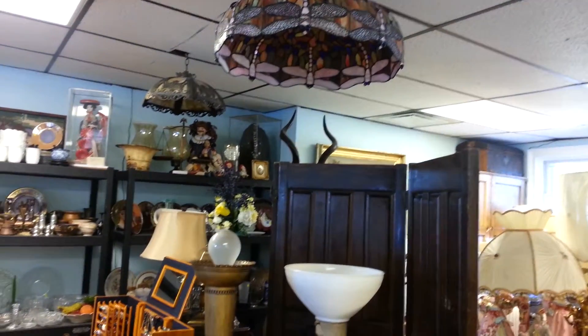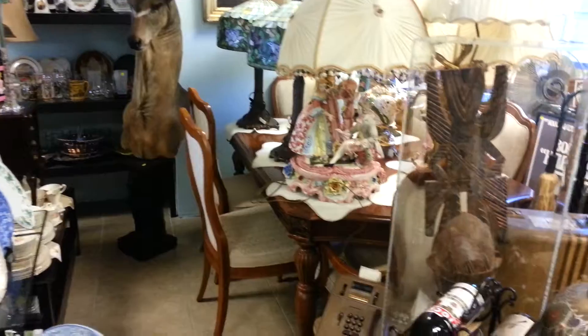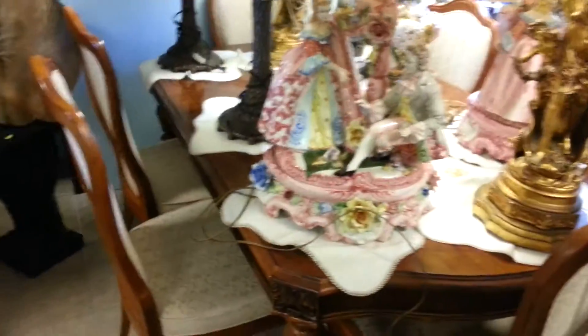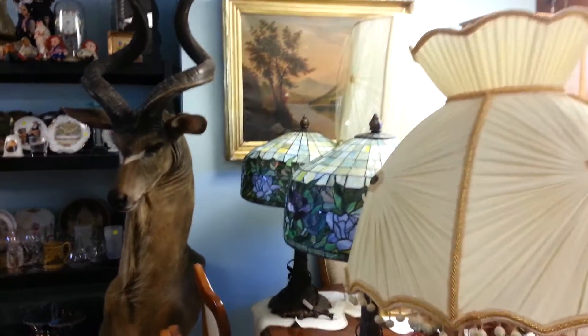We try to keep a variety and we'll be open as long as the weather allows. In the back of the shop we have a great variety of furniture and other glassware pieces, including beautiful stained glass lamps.